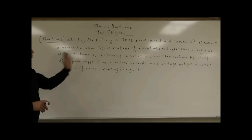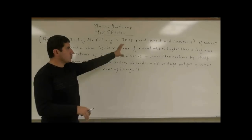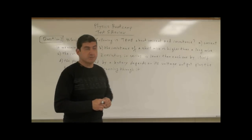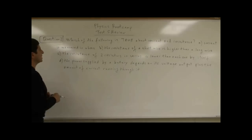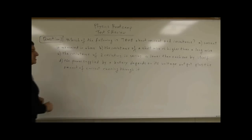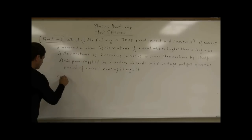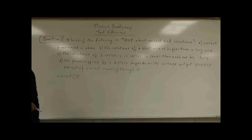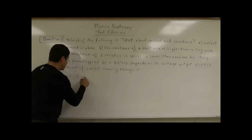So let's go through each of these, and we won't just answer each one, but we'll also use it as a way of explaining some of this material. So A: current is measured in ohms. That is wrong. Current, whose symbol is the letter I, is the amount of current flow through wire. It's measured in amps.